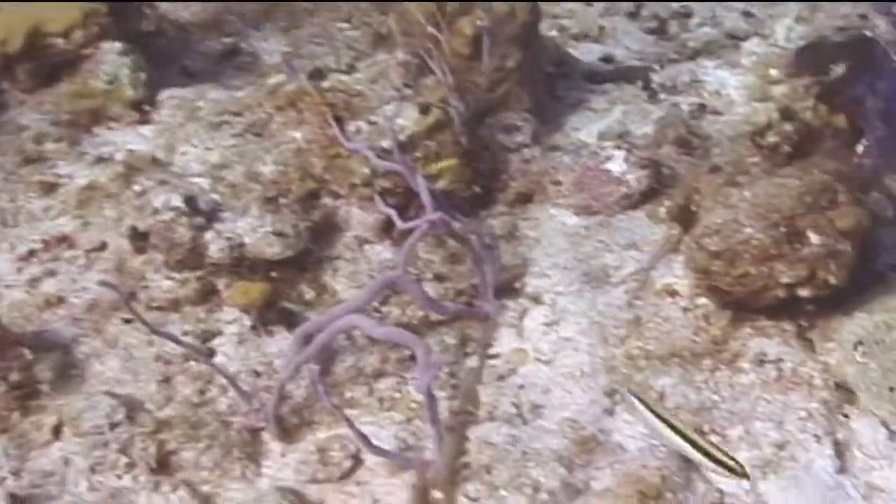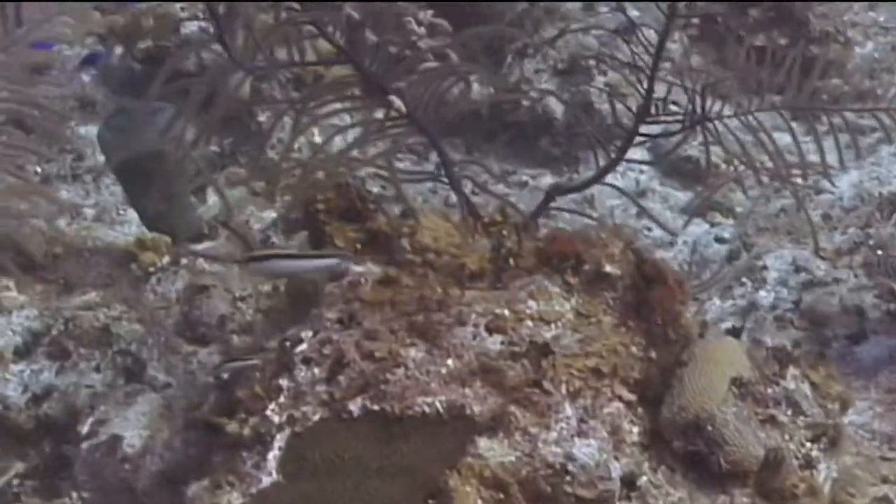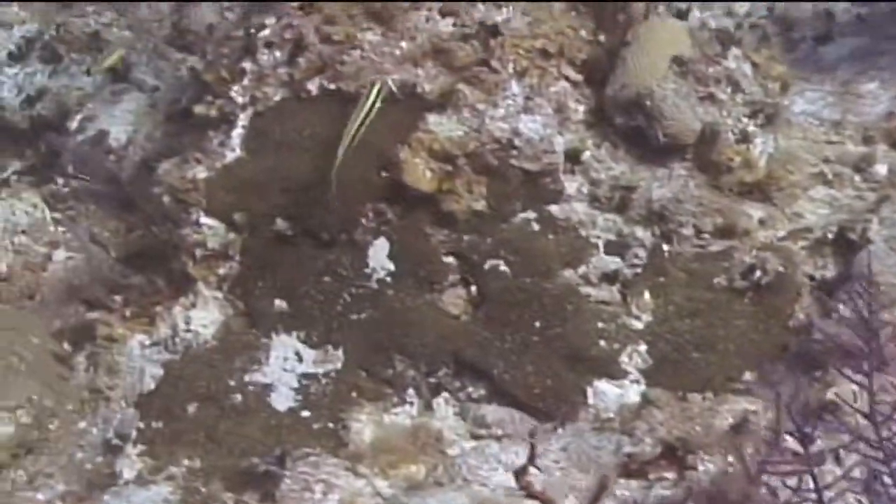As a juvenile, the clown wrasse has a light colored, almost white lower half of its body and a dark upper half. The upper half is bisected by a yellow stripe that starts in a V-shape on the snout and then goes down both sides of the fish just below the dorsal fin to the tail.